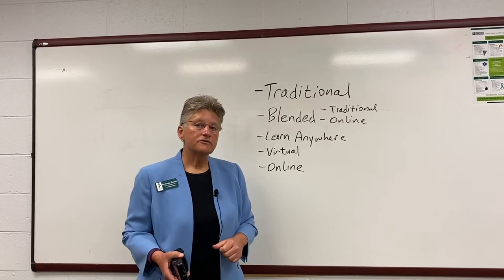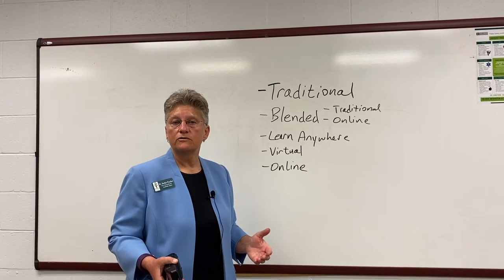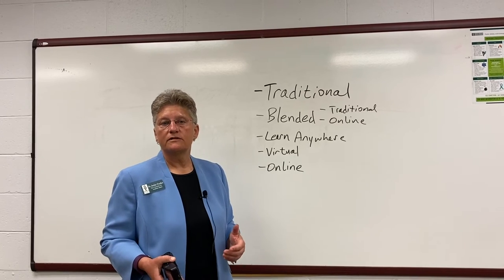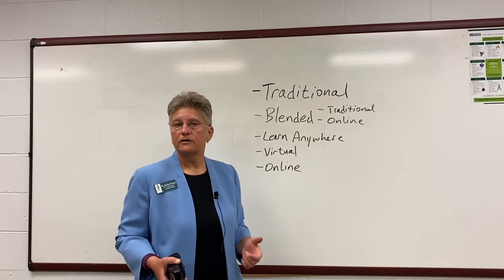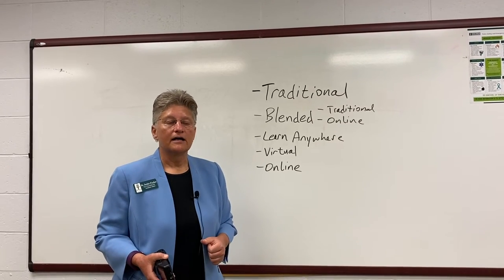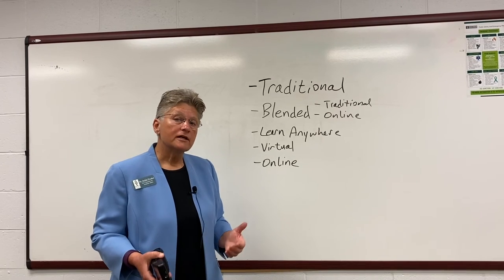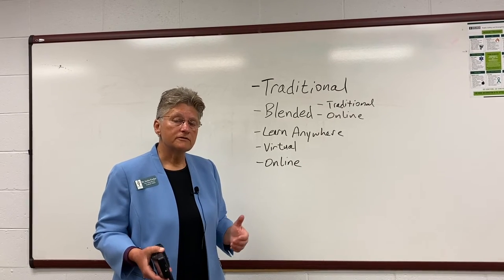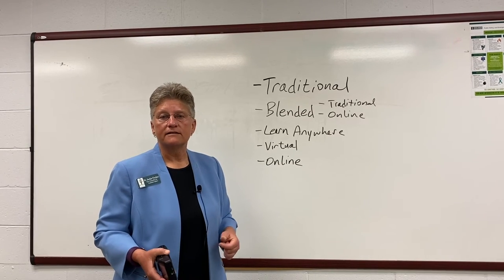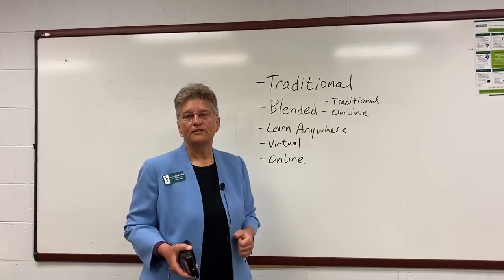Regardless of the class format you're taking, we are doing our best to make sure that you can continue to pursue your goals and be successful. You will also have access to a number of support services such as tutoring, library services, and of course your faculty will be available to answer any questions. Congratulations on choosing to continue your education and work towards a better and brighter future. Ivy Tech is committed to seeing you through to success. Best of luck this semester.